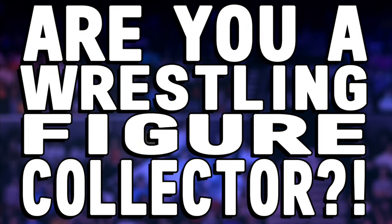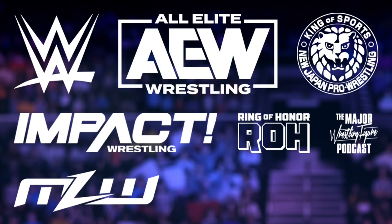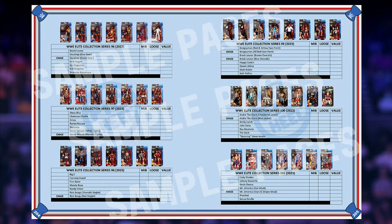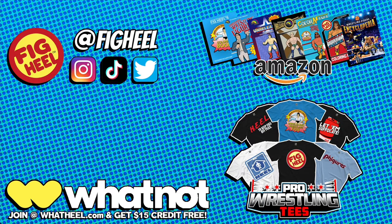Are you a wrestling figure collector of WWE Mattel, AEW Jazwares, and everything in between? Then you need Fig Heel's Wrestling Figure Encyclopedia, the Modern Edition, covering all releases from 2010 to present day, featuring over 5,000 photos of action figures from the hottest brands including independent toy makers. Track what you have, want, and need, including loose, MOC, and overall collection value. With a foreword by WWE superstar Xavier Woods and shots by Matthew Goldberg, it's available now on Amazon.com. If you enjoyed this video, don't forget to like, comment, and subscribe. Follow me on Instagram, TikTok, and Twitter at Fig Heel, pick up my book on Amazon, and join my official sponsor Whatnot at WhatHeel.com for $15 off your first purchase.